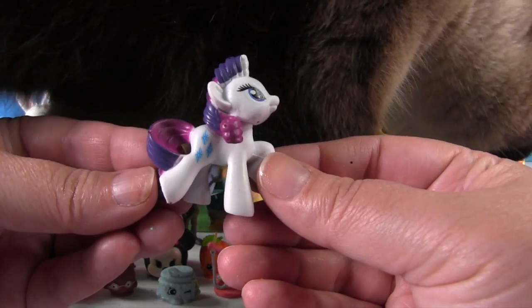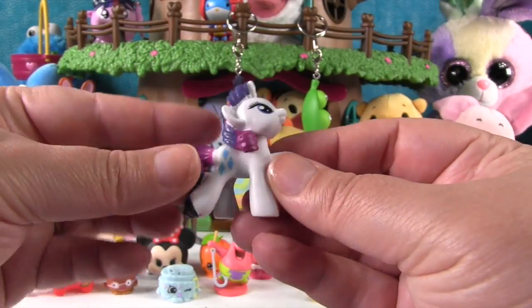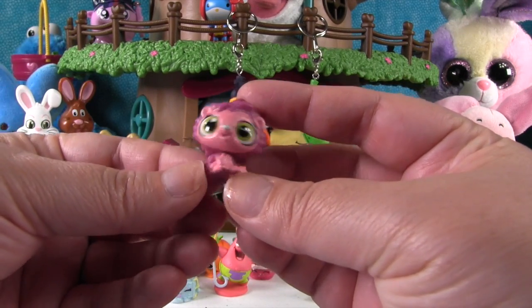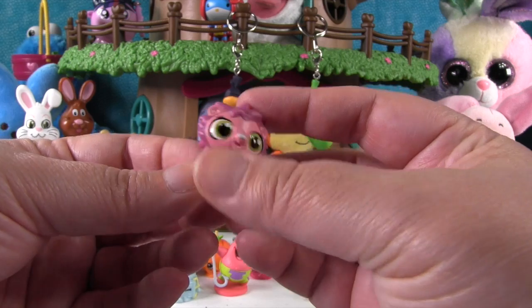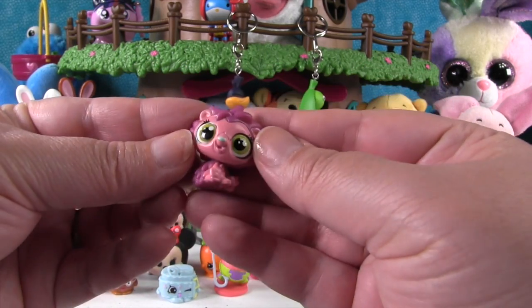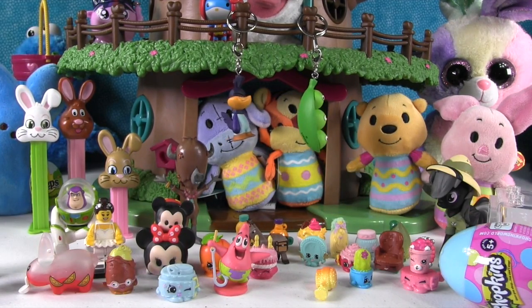Look at this pink surprise egg — two fun surprises! First up we have Rarity, and she is so pretty — my favorite pony. And we have a Littlest Pet Shop porcupine or hedgehog, and it has glitter on it, so it's fancy. Hashtag fancy hedgehogs!